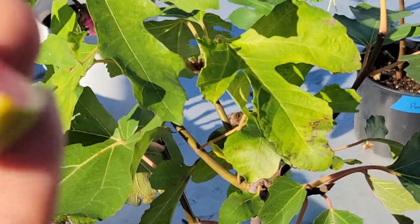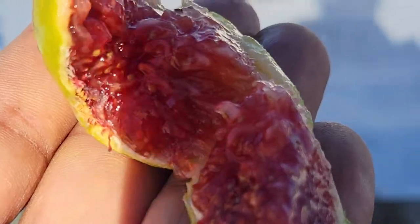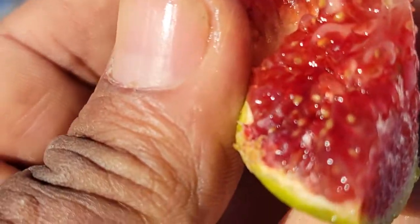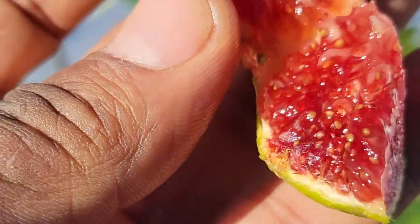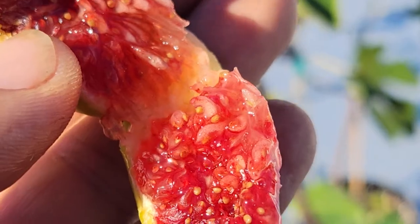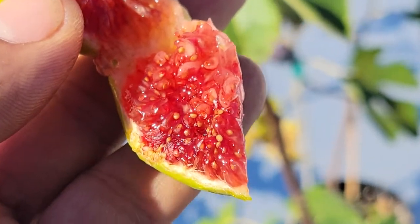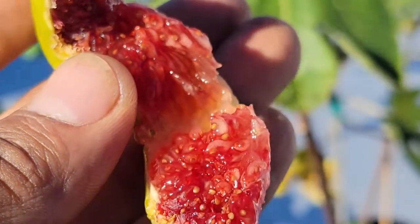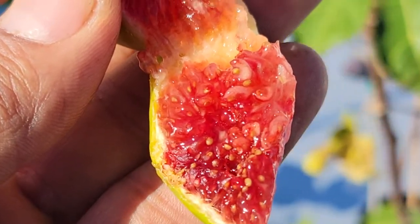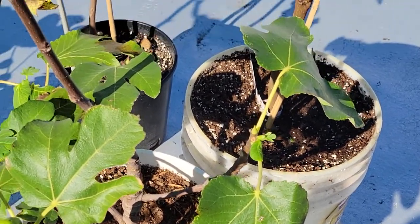Look at the color — beautiful color! I would love to see this one with even hotter temperatures, ripening under those conditions, which might be even better. Next year I'm planning to give it a push to try to ripen it earlier in the season. It looks very, very healthy.